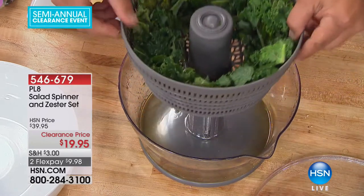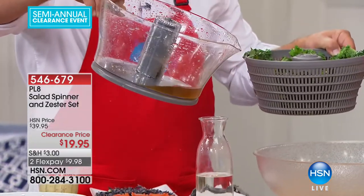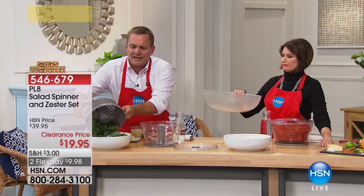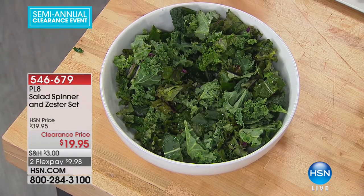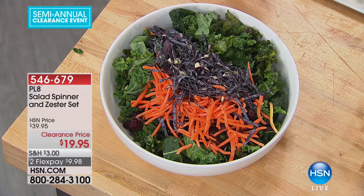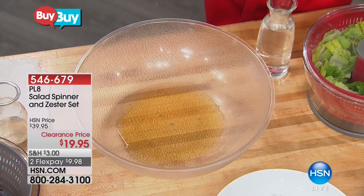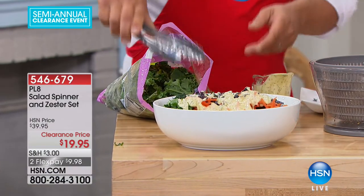Take it out and look at what came off of there — all that excess dirt and water that came off that kale salad. Dump the dirty water down the sink, take that dried kale, put it in your bowl, and add all the other ingredients. So much for pre-washed! Did you believe how dirty that was? It looks like iced tea.